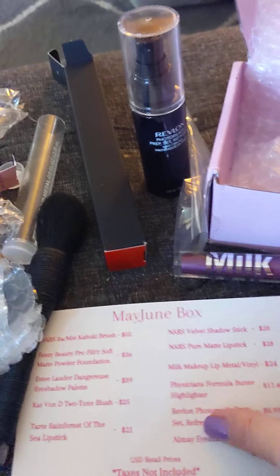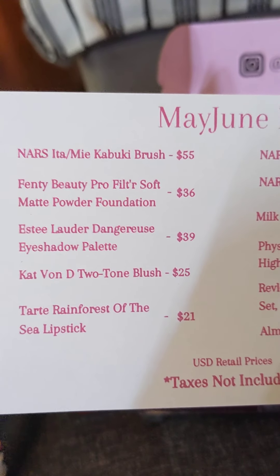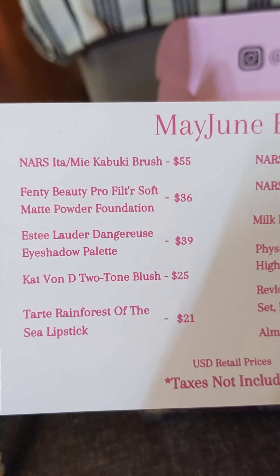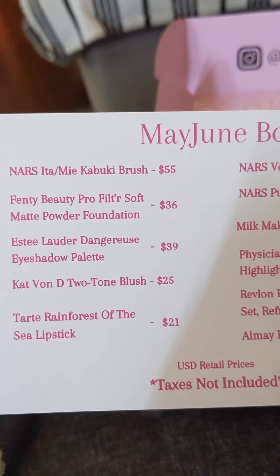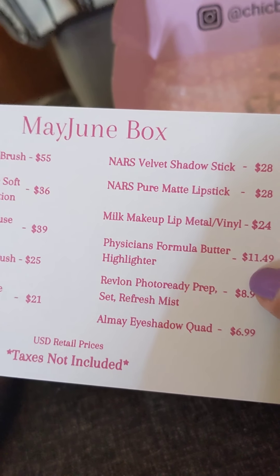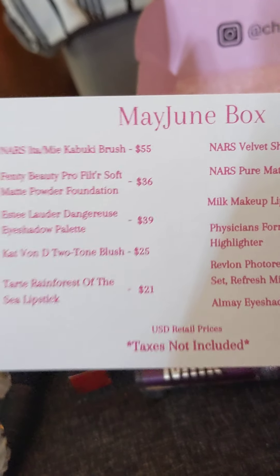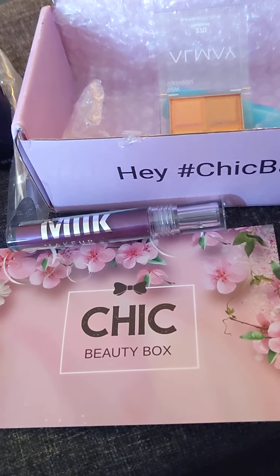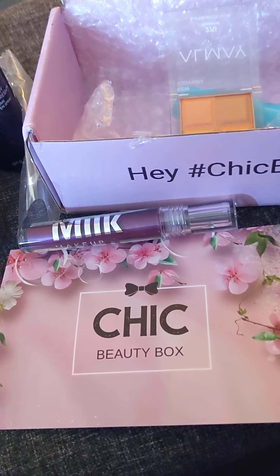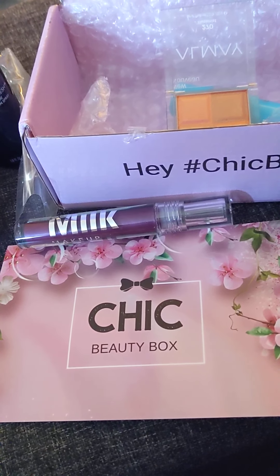But that is that. Usually they send you an email when it's time to pick, and I wish I had gotten to it because there was a Fenty Beauty and an Estee Lauder eyeshadow palette — like, why did I not get these things? Also the Physician's Formula Butter Highlighter — I use their bronzer, it's my go-to. Anyway, those are the retail prices for the Chic Beauty Box. Not my favorite month by any means, but I got a few things I want to try. So that is the Chic Beauty Box — thank you guys so much for watching, and I'll see you on the next one. Bye!